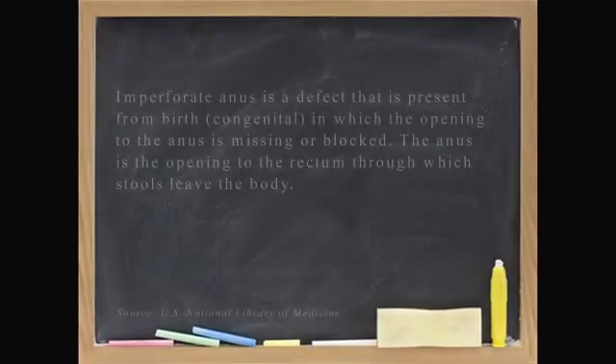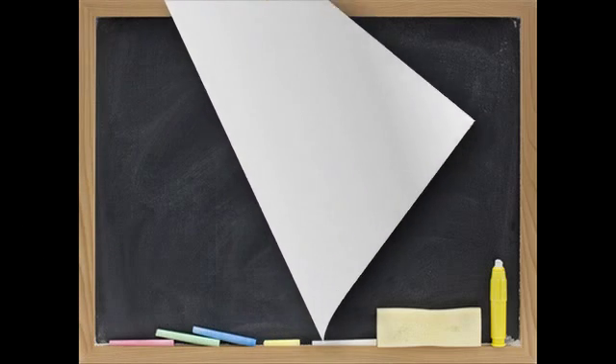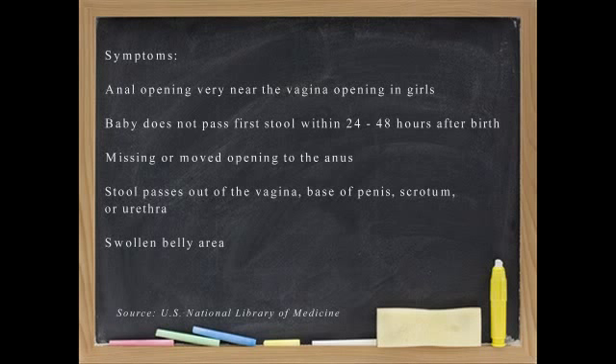And how is that approached? You have to identify whether the problem is very low down and can be addressed with a simple operation that cures the problem immediately, or is a higher problem in which the rectum has deviated and is entering the urinary tract in a boy or the vagina in a girl. In those cases, an operation is first done in which the intestines are diverted with a colostomy prior to definitive repair.